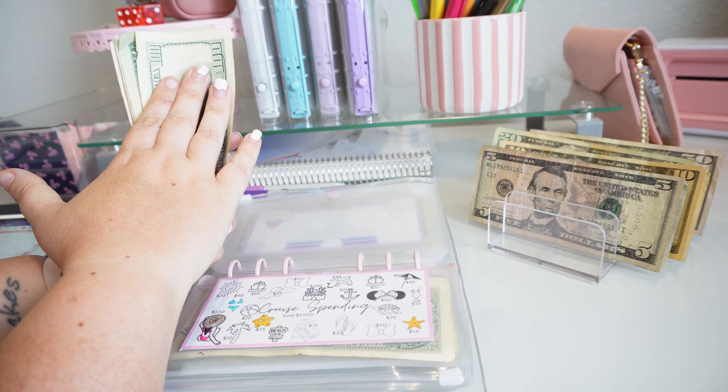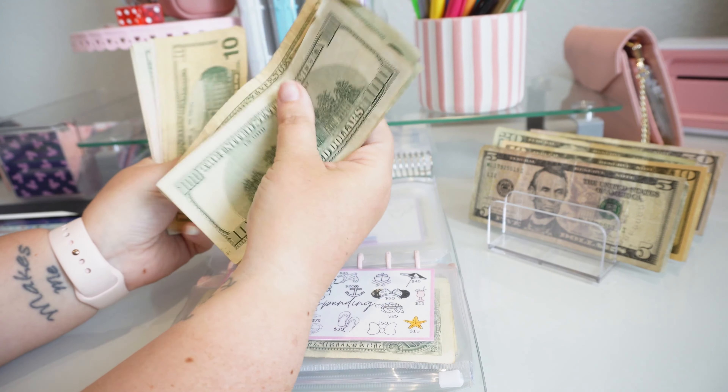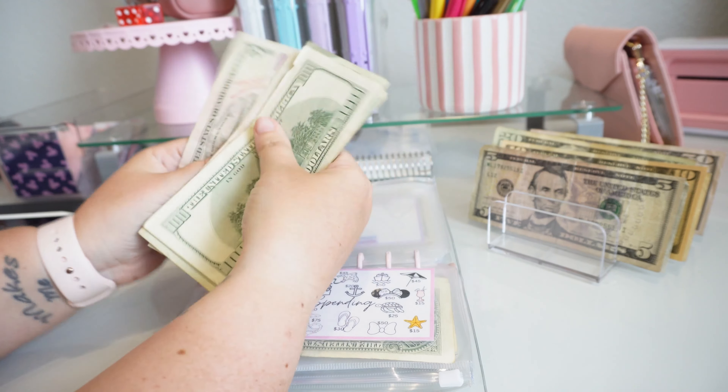So we put $20 in for cruise spending. So now we have $205.